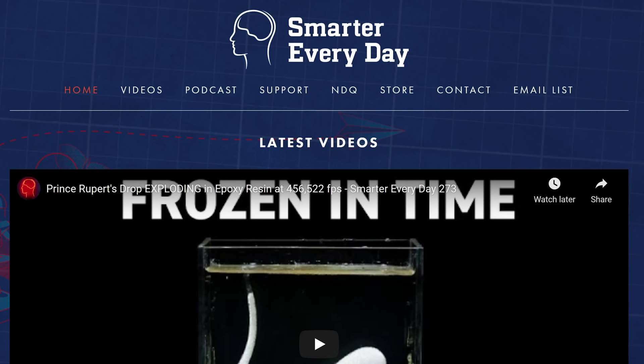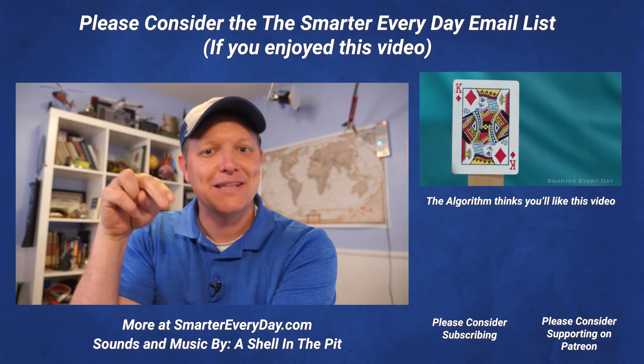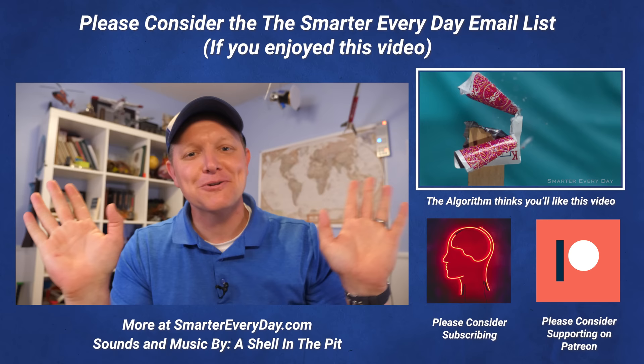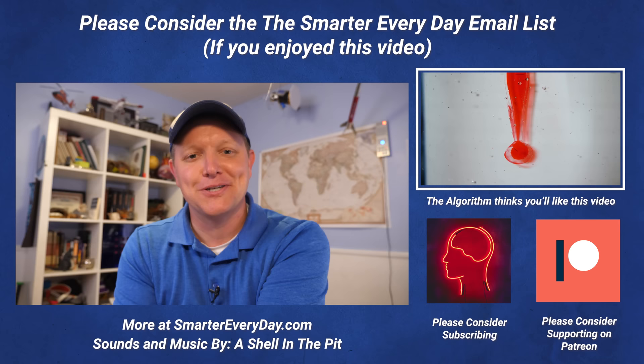Almost 70,000 people have signed up for the Smarter Every Day email list, which just totally blows my mind. I keep it simple — I don't spam you. All I do is when I upload a new video, I send you the link. If you go to smartereveryday.com there's a link to the email list, or there's a link in the video description. Thank you for watching this video. Thank you to all the patrons that support Smarter Every Day and allowed me to rent these cameras. I'm destined to get smarter every day. Have a good one, bye.